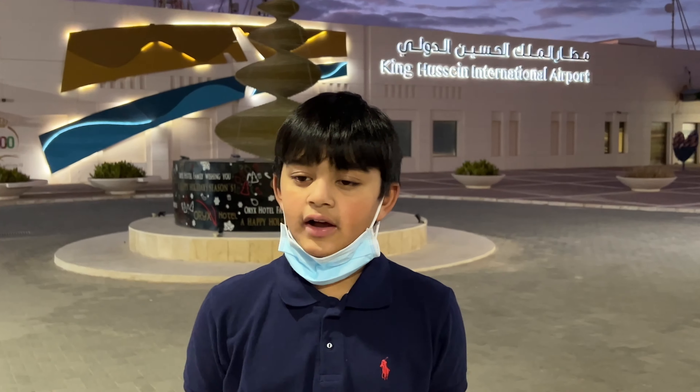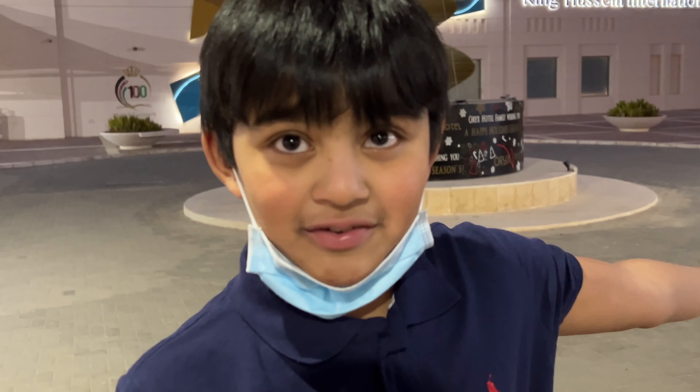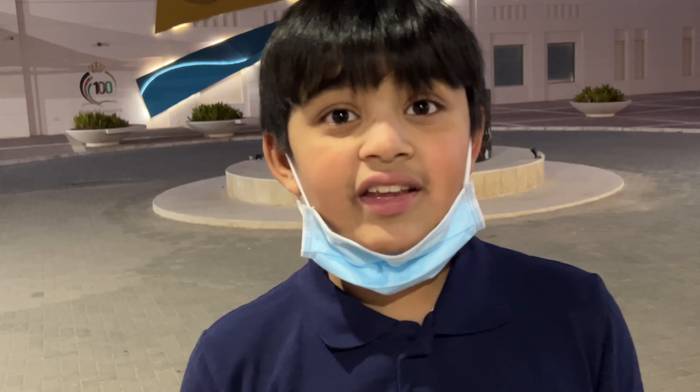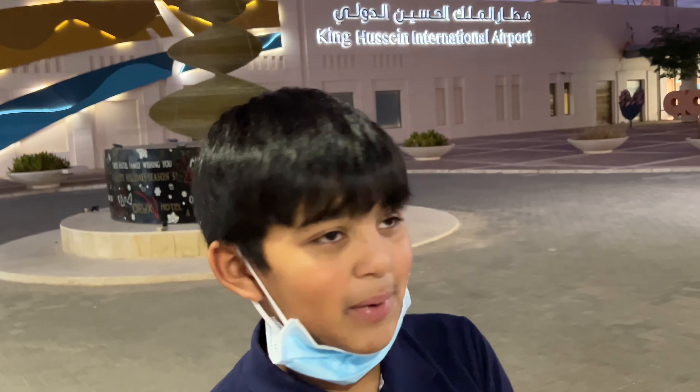We have finally arrived here in Aqaba and we've just passed through the airport, which as you can see behind me is called King Hussein International Airport. We have done our PCR test and our immigration, and we've also collected our luggage. This is a beautiful airport — it was very efficient and well designed. Already I can see many interesting things, including a poster about Aqaba.